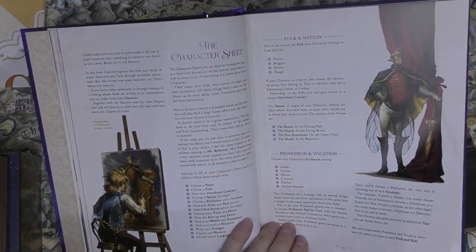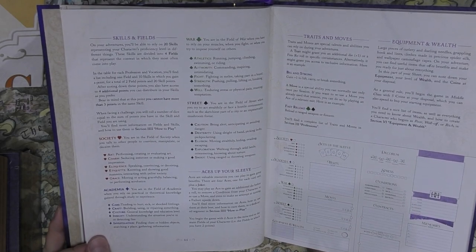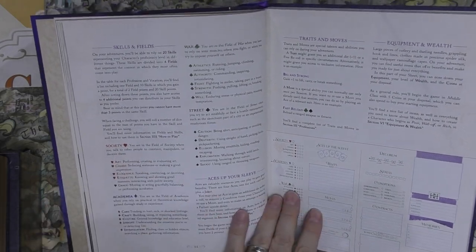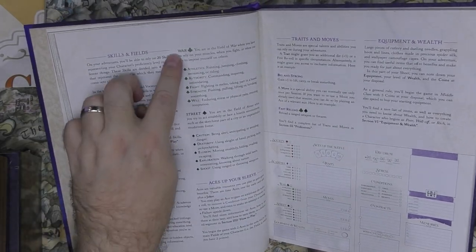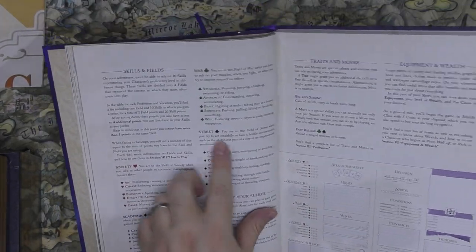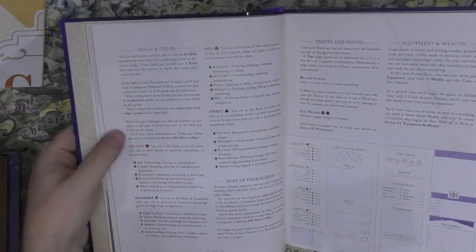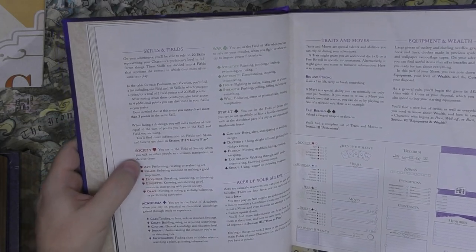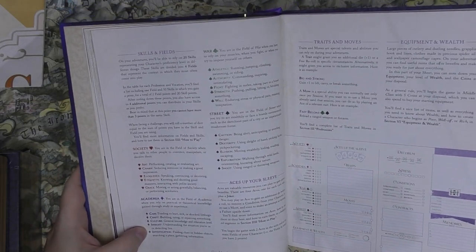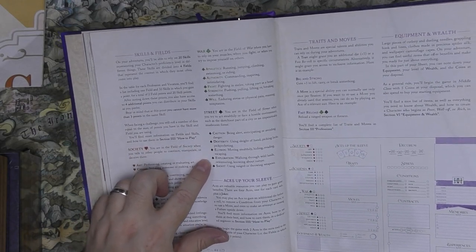The Realm is the dining hall, the Hearth is the living room, the Free Dominions are on the upper floors, and the Horde is in the basement. Professions are: soldier, scholar, hunter, criminal, duelist, and animal handler. There are 20 skills and four fields. The fields correspond to card suits: Society (hearts), Academia (diamonds), War (clubs/spades), and Street — used with the D6 pool system.